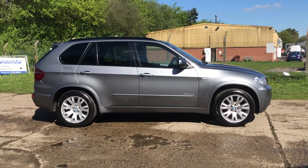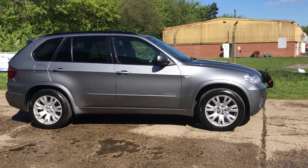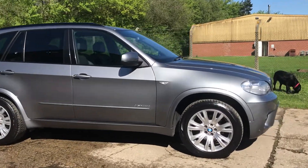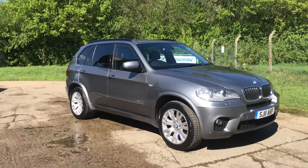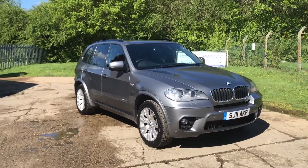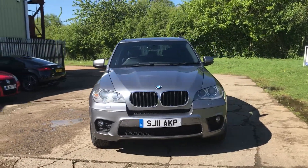Hello and welcome to ADG Sevenoaks, where we're very pleased to offer this BMW X5 3.0-litre diesel M Sport Automatic. This is a 2011 car on an 11 plate, finished in metallic space grey with a full charcoal interior. It's a high spec vehicle.